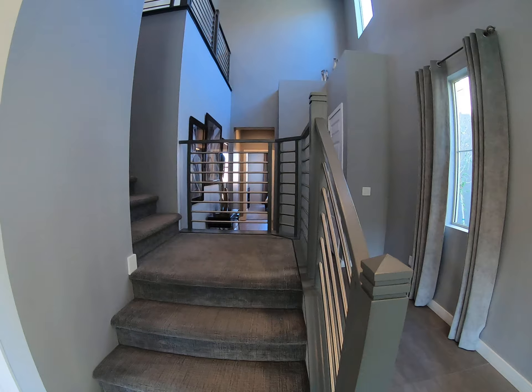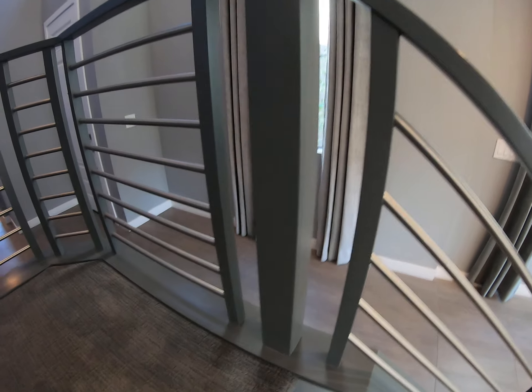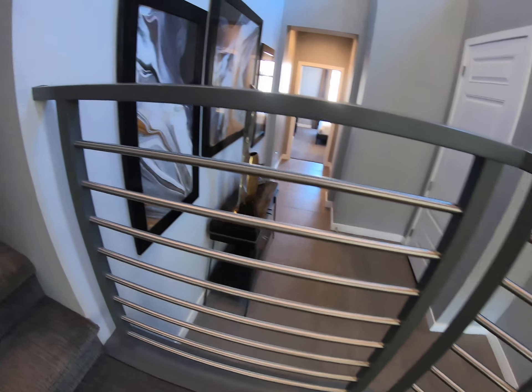Love these stairs — super nice metal railings.